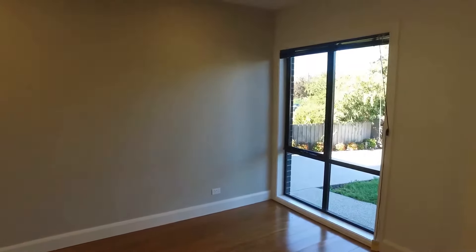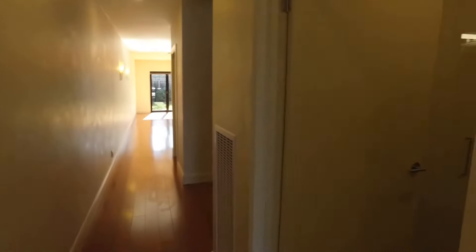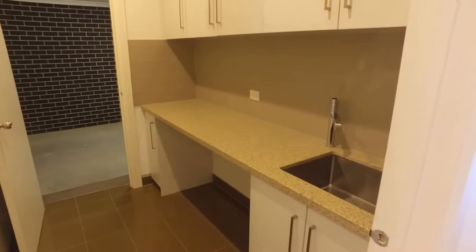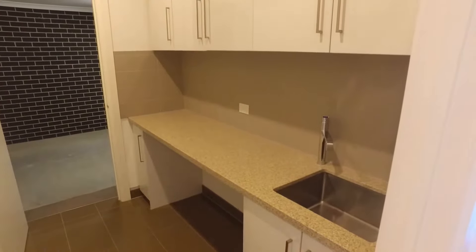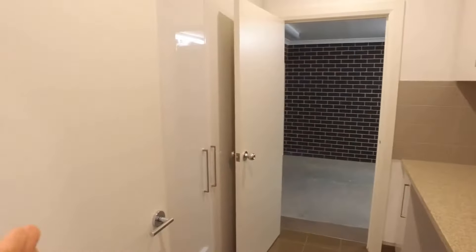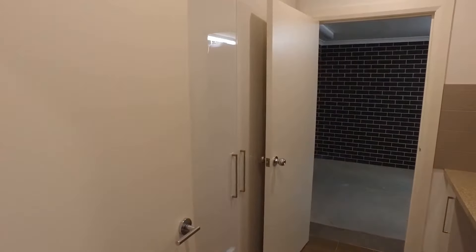As we move inside you've got this exceptional front living area, filled with an amazing amount of natural light — ideally purposed as a second living area. We then move through into the laundry. You've got a really great size laundry here with an exceptional amount of cabinets on both the right and left-hand sides.